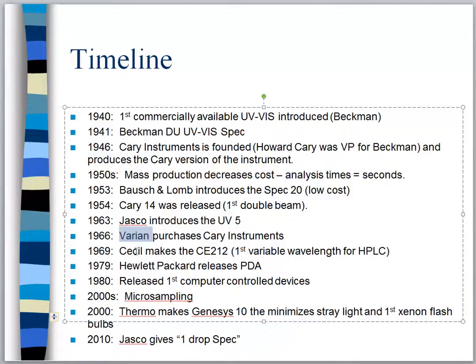In 1969 Cecil makes the CE-212, which is the first variable wavelength detector for an HPLC instrument. We begin to see the merger of a UV-Vis instrument with other pieces of laboratory equipment, combining them into a combo unit. Cecil took a UV-Vis instrument, hooked it up to an HPLC system, and began doing analysis with it.